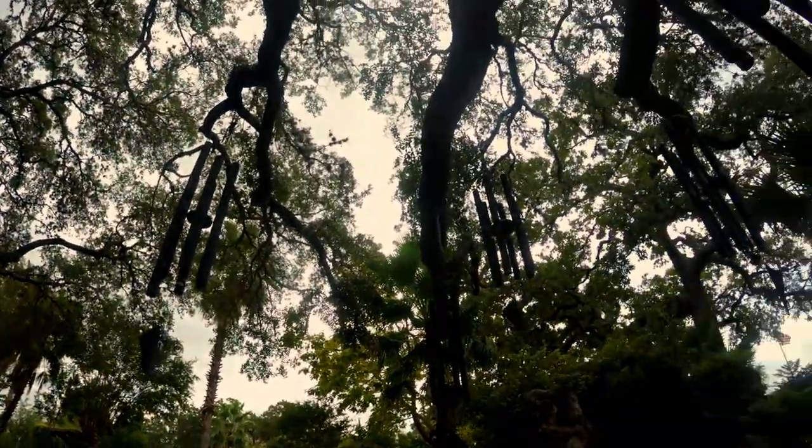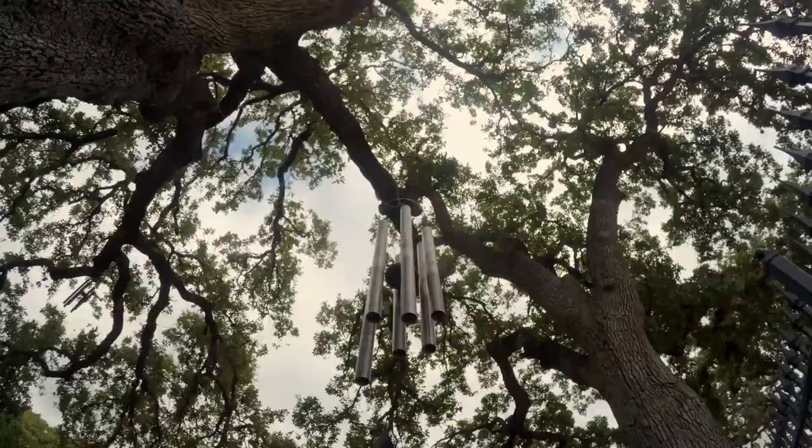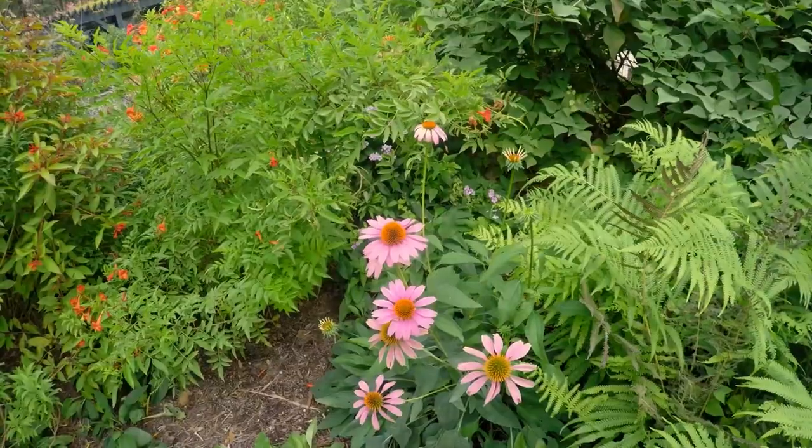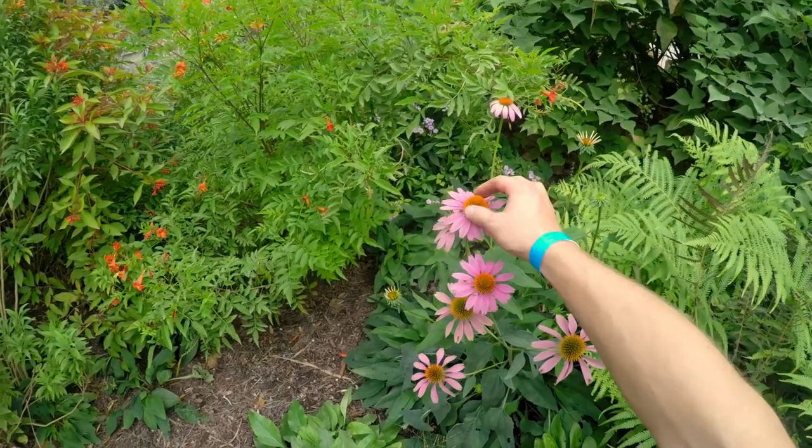We are pulling out of Krause Springs. Just walked through the garden. If you haven't seen it yet, there is a video of a binaural walkthrough of the butterfly gardens here. Highly suggest you go watch that with a pair of headphones on. We just want to give our impressions of Krause Springs and give you some thoughts on the park — let you know what you can expect when you come out here.